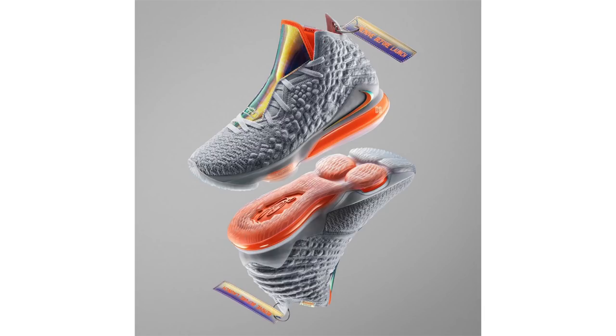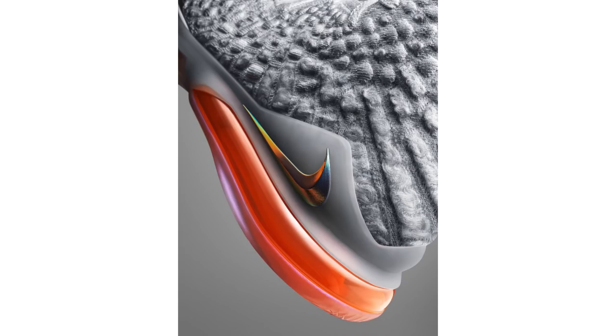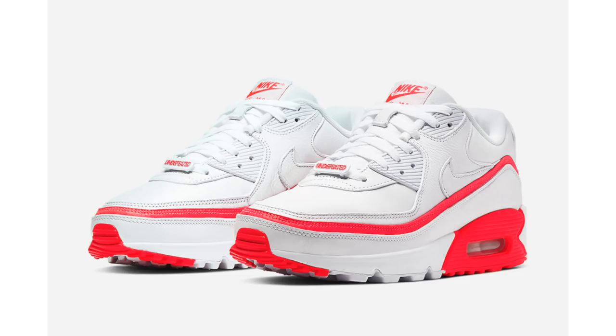The next Nike LeBron 17 is known as 'Future Air,' utilizing gray across the upper with iridescent on the tongue overlay and orange placed within the air unit. It also features a hang tag that reads 'Remove Before Launch,' recalling a 2012 Nike collection called Area 51. There is no release date available yet — this pair is expected to drop this fall. Nike will officially unveil the LeBron 17 soon, likely next week if an October 3rd release is planned.